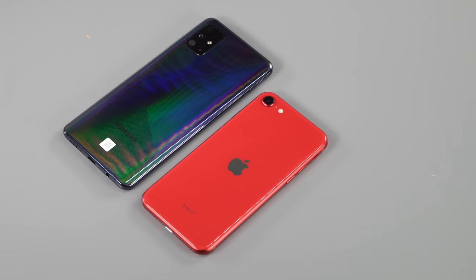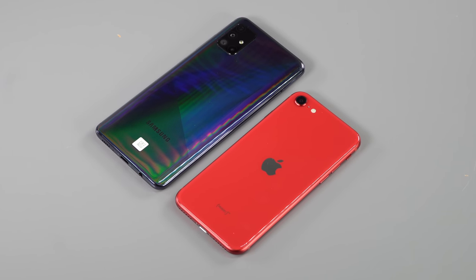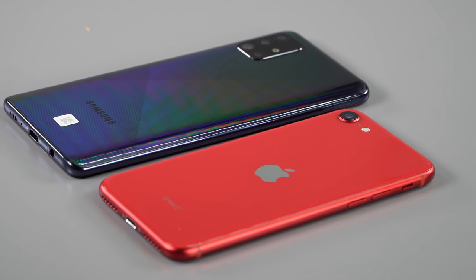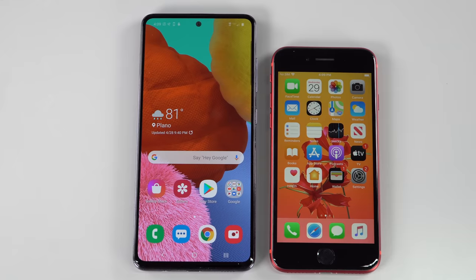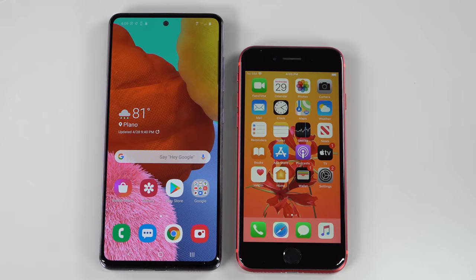We'll talk more about that later, but it's $399. Apple just came out with the 2020 iPhone SE at the same price, and this is Samsung's answer. There are some attractive things here, notably the very attractive Super AMOLED display, which is 6.5 inches, unlike the iPhone SE that has a quite small display.